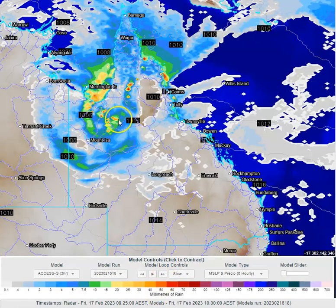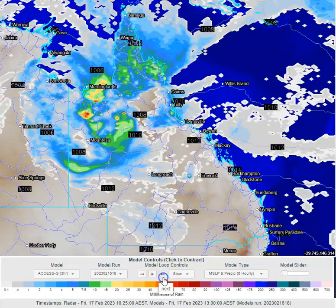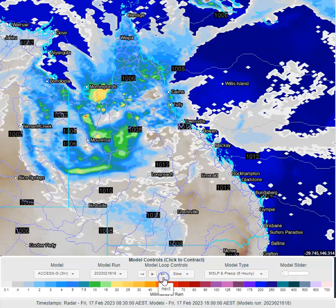Looking at the Bureau of Meteorology's Access G model, we can see the rainfall this morning across the Gulf Country into northwest Queensland and across northeast tropical coastlines, with scattered shower activity expected in those areas. Through this afternoon there's a continuation of widespread rainfall across northwest Queensland, and a couple of isolated mid-level based storms and showers across the southern inland parts. We need to be mindful that any convection over the next couple of days across the southern inland could spark fires, with hot temperatures of 35 to 40 degrees.